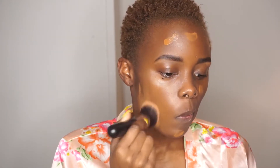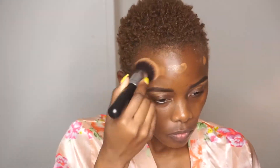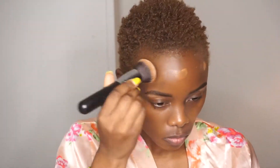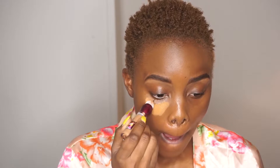I always love using the Maybelline Fit Me Foundation, and that is in the shade Coconut 355. Taking that foundation and just lightly applying it all over my face — this foundation is for normal to dry skin, it has SPF, it's very lightweight. I used a brush to just whisk it away, lightly applying the foundation across my face.